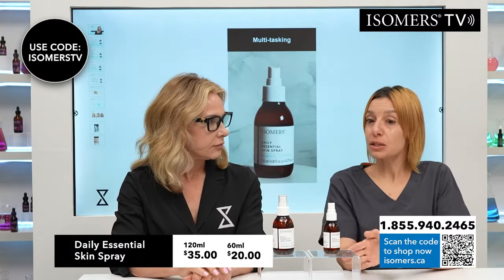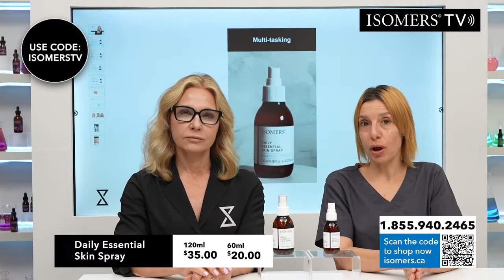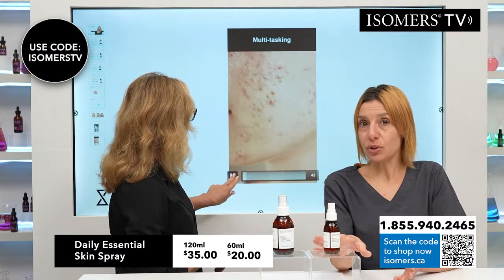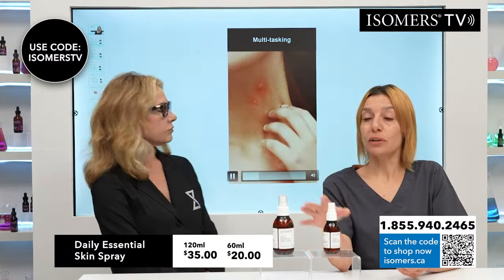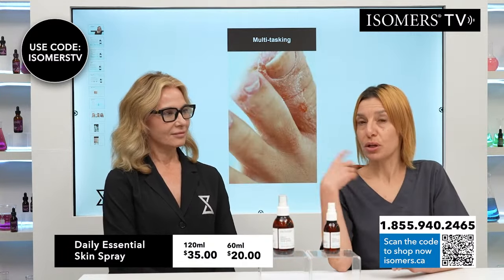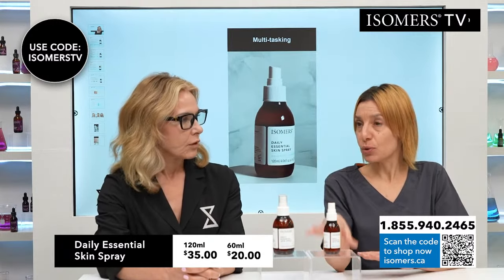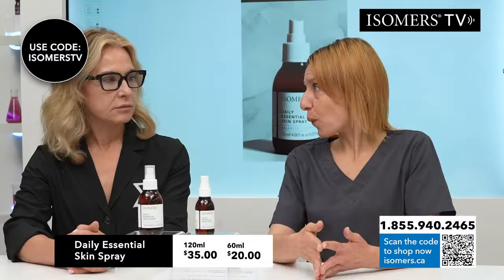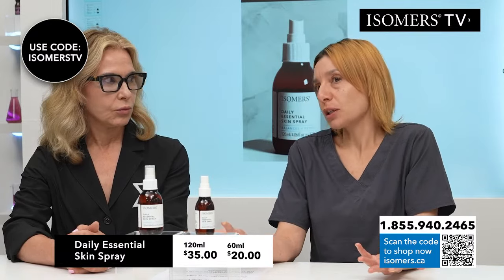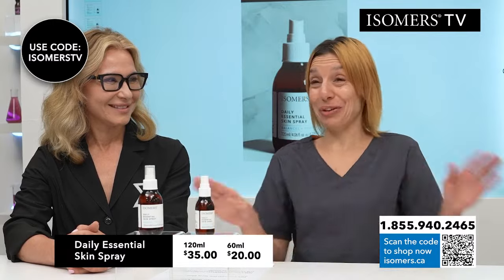Someone was asking is this good for dry skin? Yes. All skin types — oily combination, dry, mature, stressed, compromised. All skin types can use this. Use it after cleansing, before your serums and moisturizers. You can even use it during the day over makeup, even over your moisturizer. Another thing too — you don't need to oversaturate. For those of you who are accustomed to using Isomers Skin Care, you know a little goes a long way. Don't oversaturate your skin because you don't need to. It's wasting product and you don't want to waste it because it is such an amazing product.